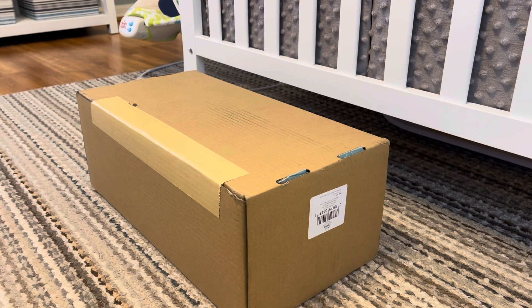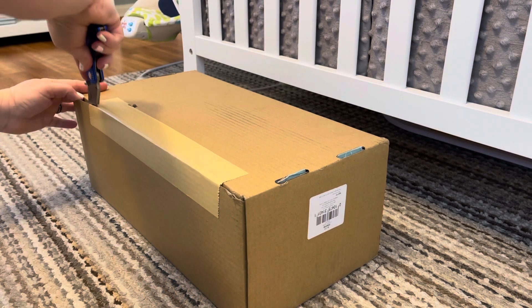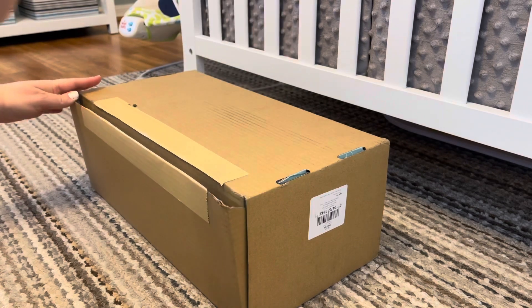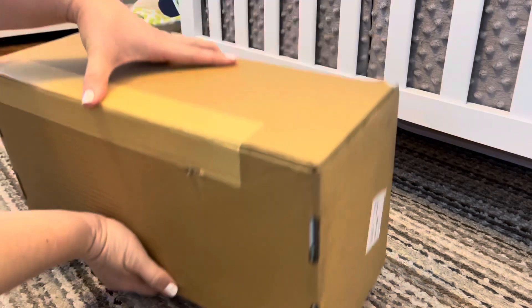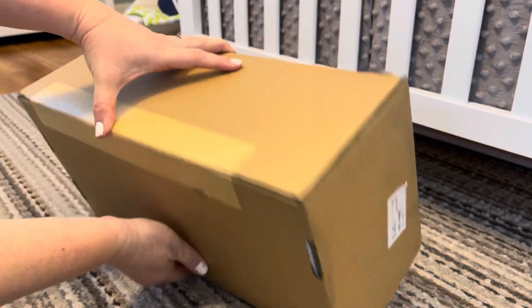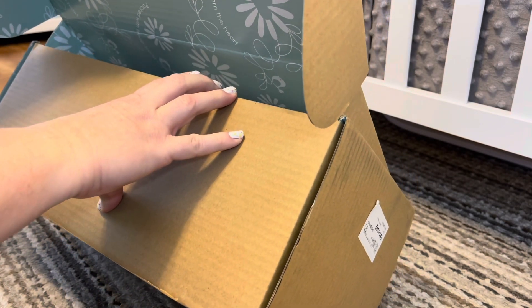Hey everyone, welcome back to my nursery, and welcome if you are new here! Today I'm coming at you with a new box opening. I have a new little baby that landed on my doorstep yesterday and I haven't had the chance to open this one yet. I'm gonna go ahead and get started opening up this box, and I do have some clothes for this baby as well. I'm trying not to show my address on here.